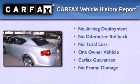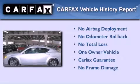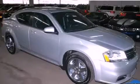This Dodge has had only one owner and it qualifies for the Carfax Buyback Guarantee. We invite you to contact us today to learn more about this vehicle.